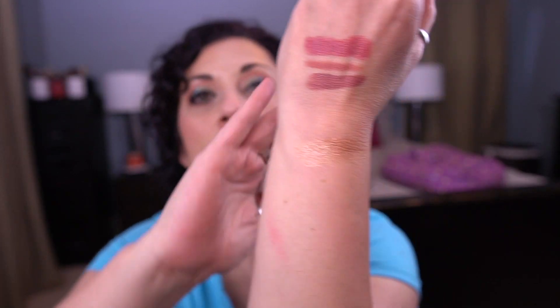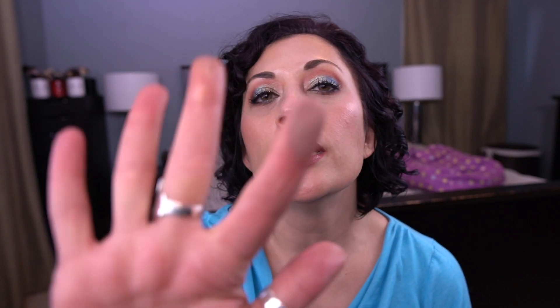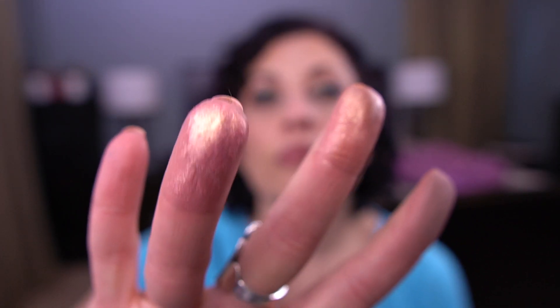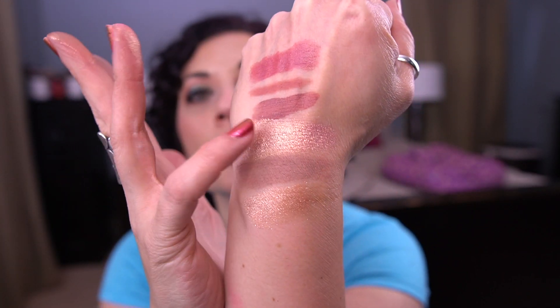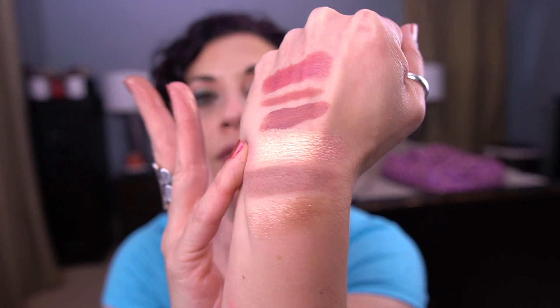Here's the swatch of Amaze — it's really pretty, better over a glitter glue. And here's the swatch of Frosé — so pretty and gorgeous. I love Amaze as like the second crease shade.